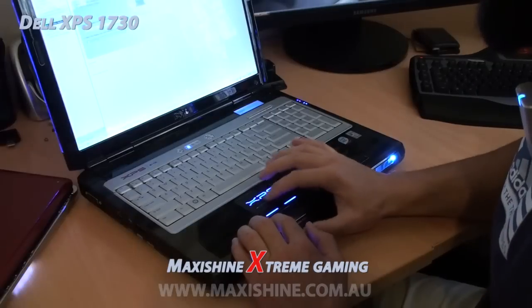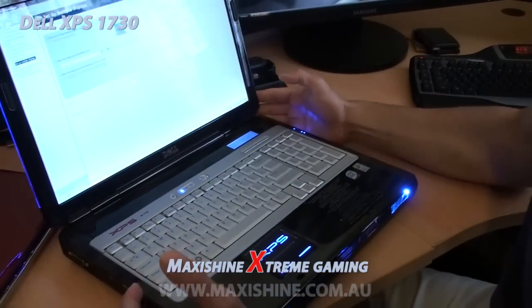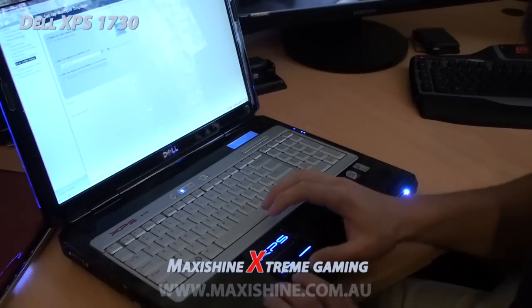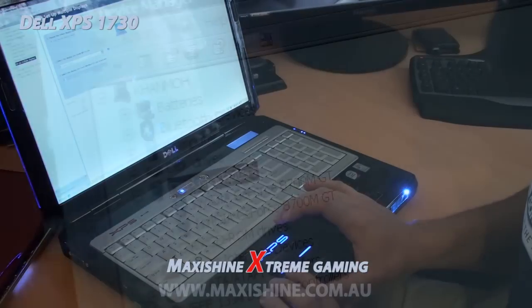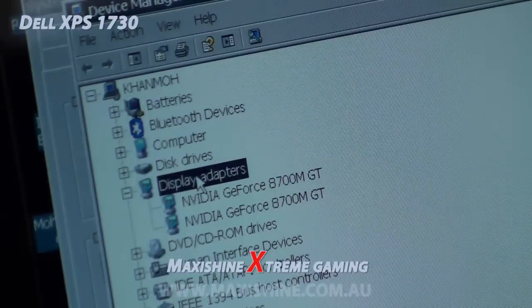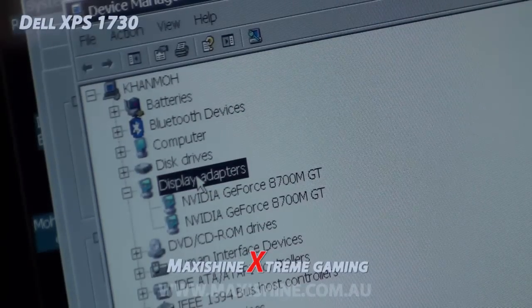SLI configuration — that's right, this laptop has SLI. Looking at the screen, you can see two 8700 GTs running in SLI. There is another option: you can get 8800 GTXs as well.